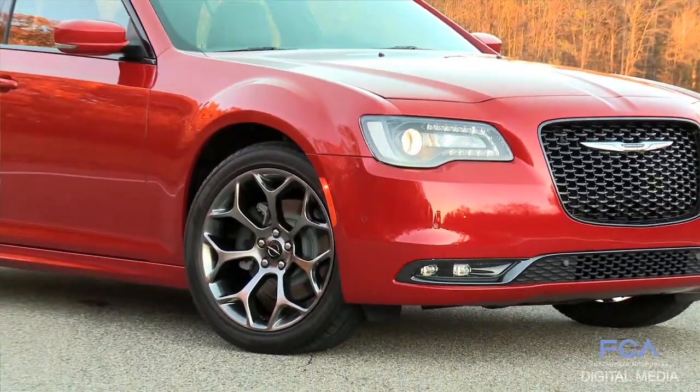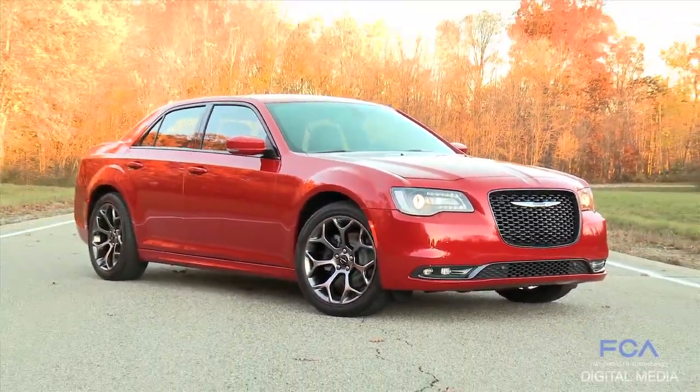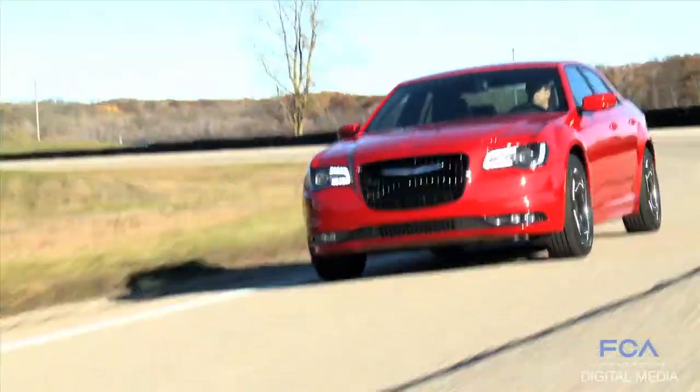The original 300, fantastic car. Does everything right, great segment share, everything else. The 15 is just the evolution of that. It takes the soul of the 1955 car, the original 60 years ago car.